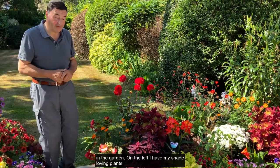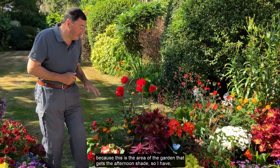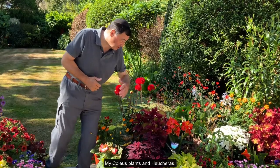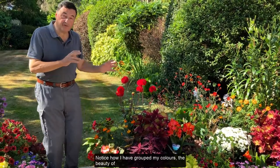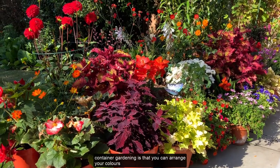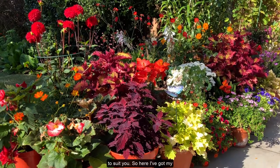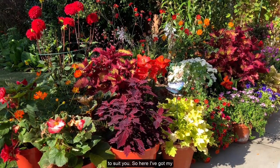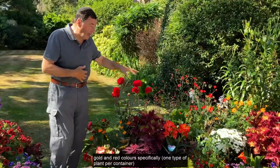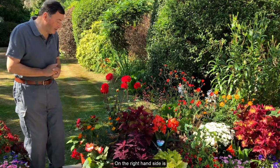On the left I have my shade-loving plants because this is the area of the garden that gets the afternoon shade, so I have my coleus plants and my heucheras. Notice how I've grouped the colours. The beauty of container gardening is that you can arrange your colours to suit you. Here I've got my gold and red colours specifically, and note how I repeat the pattern through the display to provide interest.